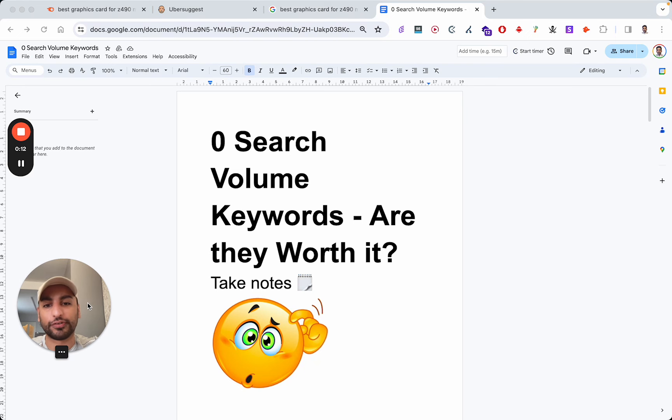Zero search volume keywords — are they actually worth it? That's exactly what I'm going to be going over. You've probably never seen a guide like this on zero search volume keywords. I can almost guarantee you've never seen the things I'll be going over here today, and I'm going to keep this short and sweet.